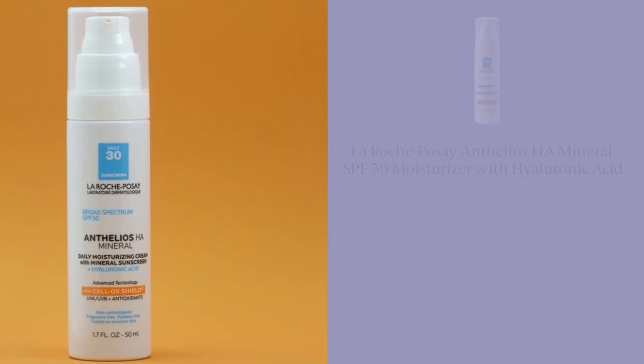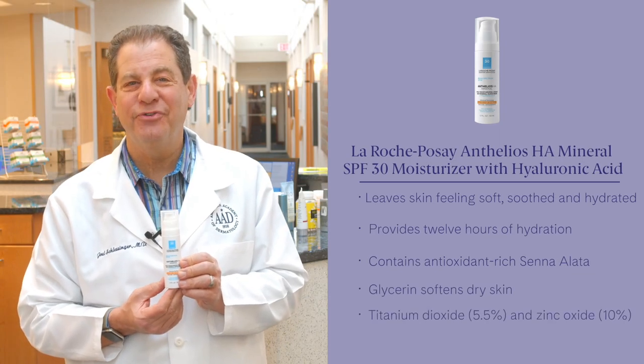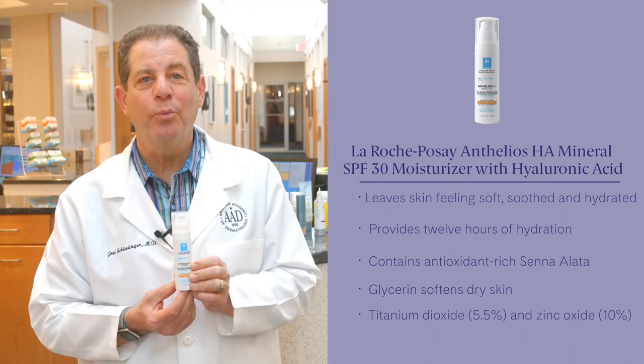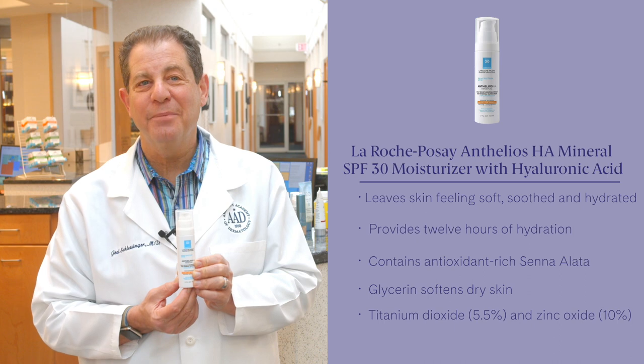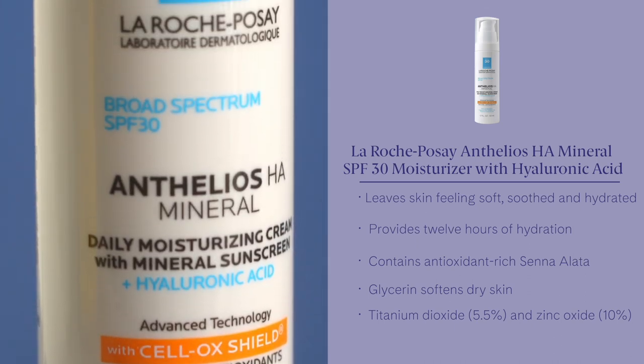Last but not least, La Roche-Posay Anthelios HA Mineral SPF Moisturizer with Hyaluronic Acid. It's a new product which has a moisturizer and SPF combined. It wears well alone or under makeup and it has 100% mineral composition with titanium dioxide and zinc oxide.